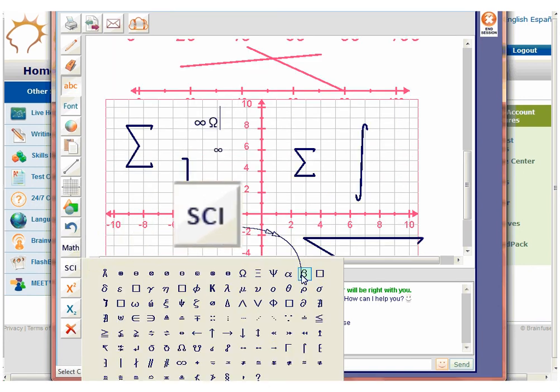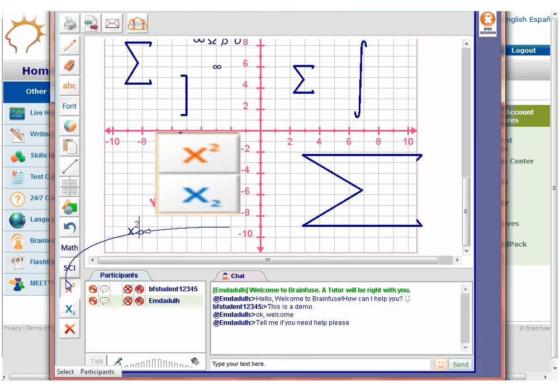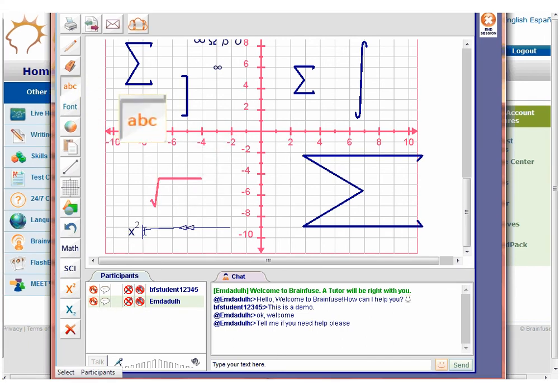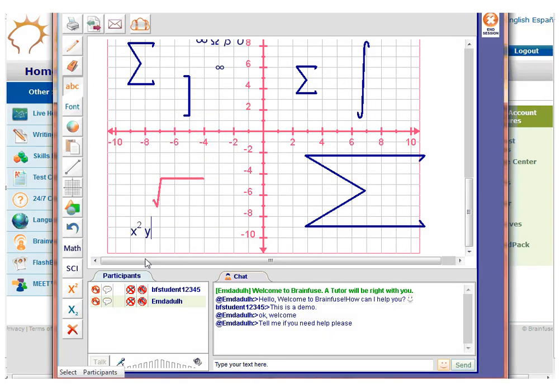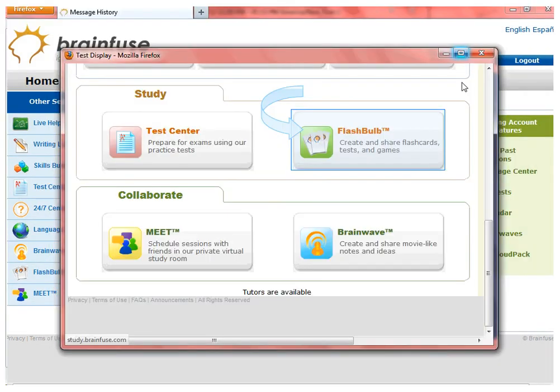This is the science symbol tool and works the same way as the math symbol tool. These are superscript and subscript tools. Click on the ABC icon to go back to regular typing after using the superscript or subscript button. Click on the ABC icon to type Y, then click on the subscript button to make number 3 a subscript.